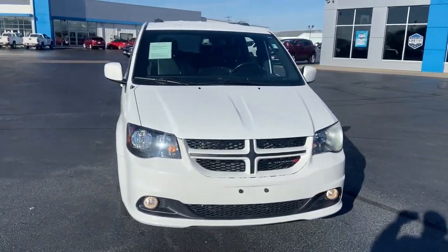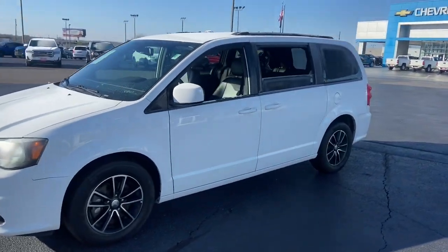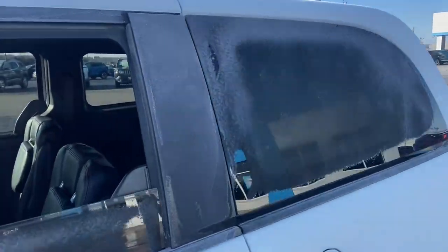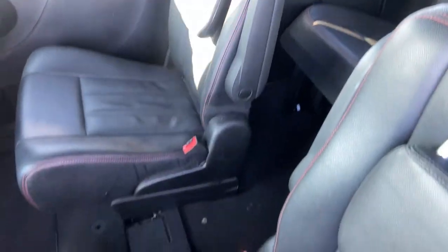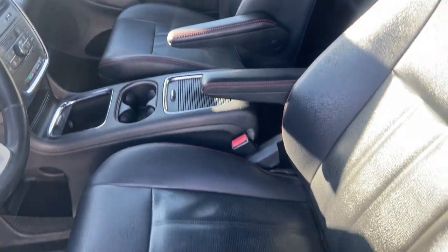Take a moment to check out the 2018 Dodge Grand Caravan. This vehicle is an outstanding buy with fewer than 70,000 miles on the odometer. Enjoy owning a vehicle that's your true blue ally in the face of life's ever-increasing demands. The Grand Caravan's smart, versatile design has you covered in safety and comfort.